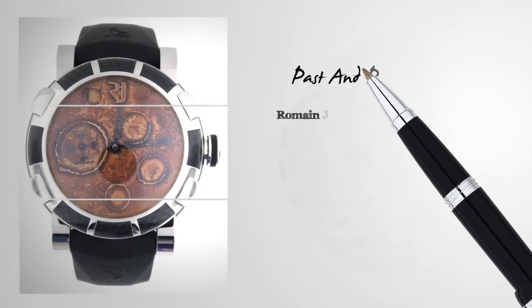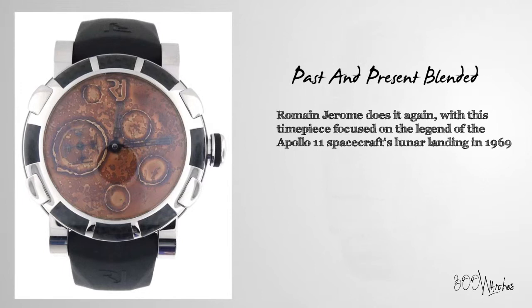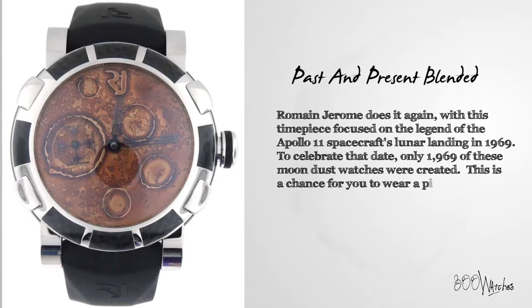Romain Jerome does it again, with this timepiece focused on the legend of the Apollo 11 spacecraft's lunar landing in 1969. To celebrate that date, only 1,969 of these Moondust watches were created. This is a chance for you to wear a piece of the past on your wrist.